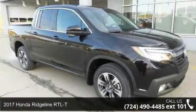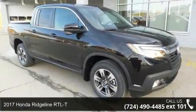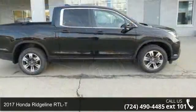Step into the 2017 Honda Ridgeline RTLT. This may be the set of wheels you've been looking for.